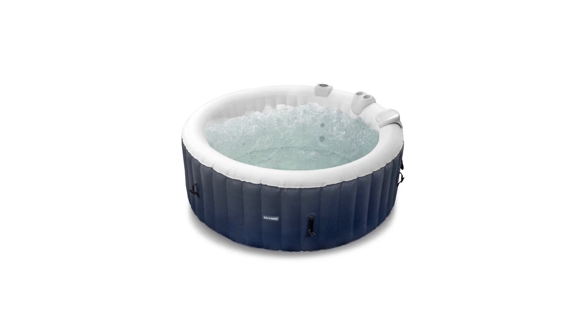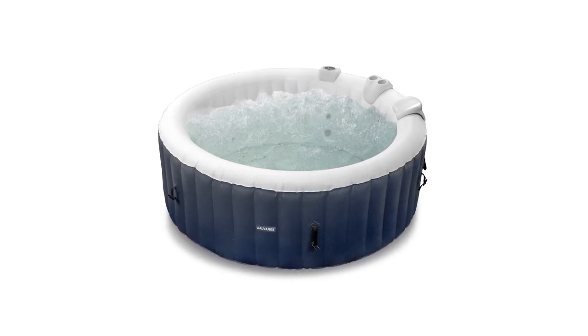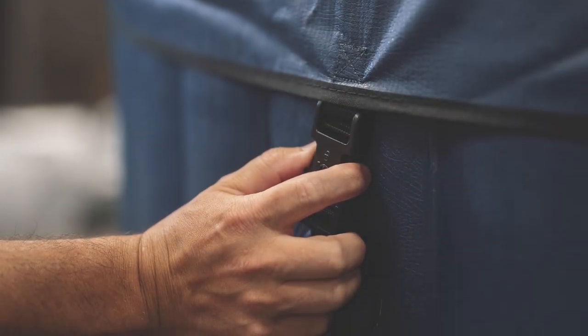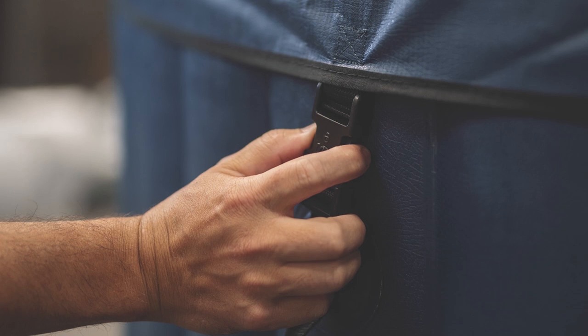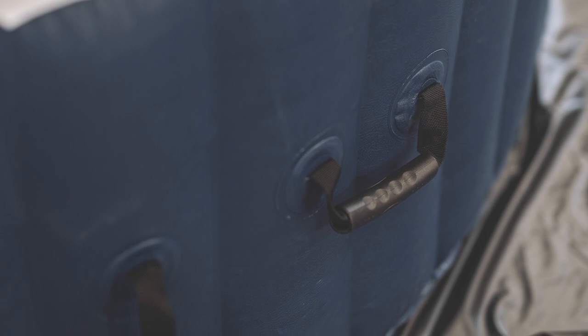The heating system can raise the water temperature to 104 degrees Fahrenheit. The 100 air jet vents generate the bubble massage. Together with these two features, you're provided the ultimate relaxation you need. This inflatable spa can easily be set up with a pump, so after a long hard day, you can immediately get in and melt away the stress.